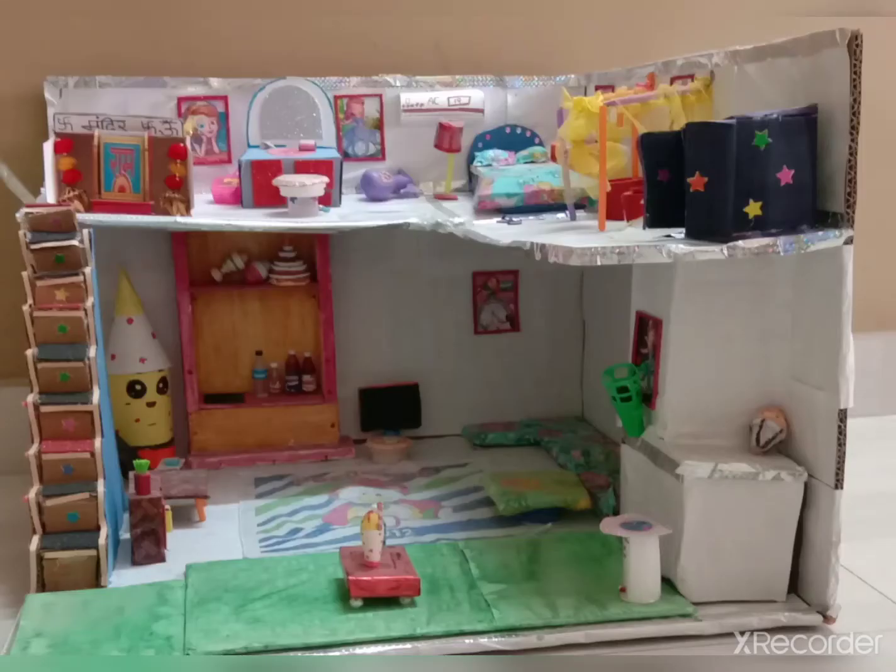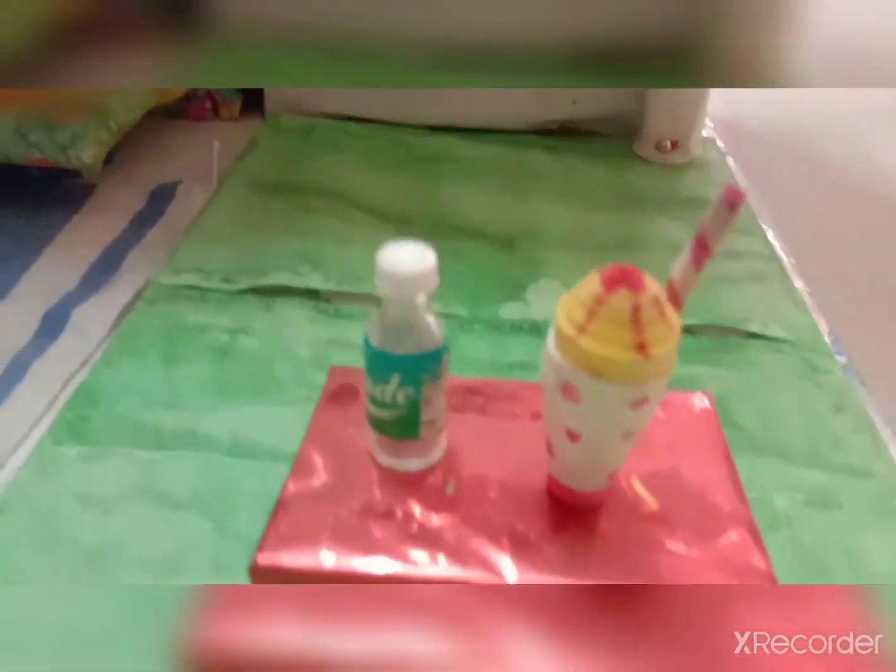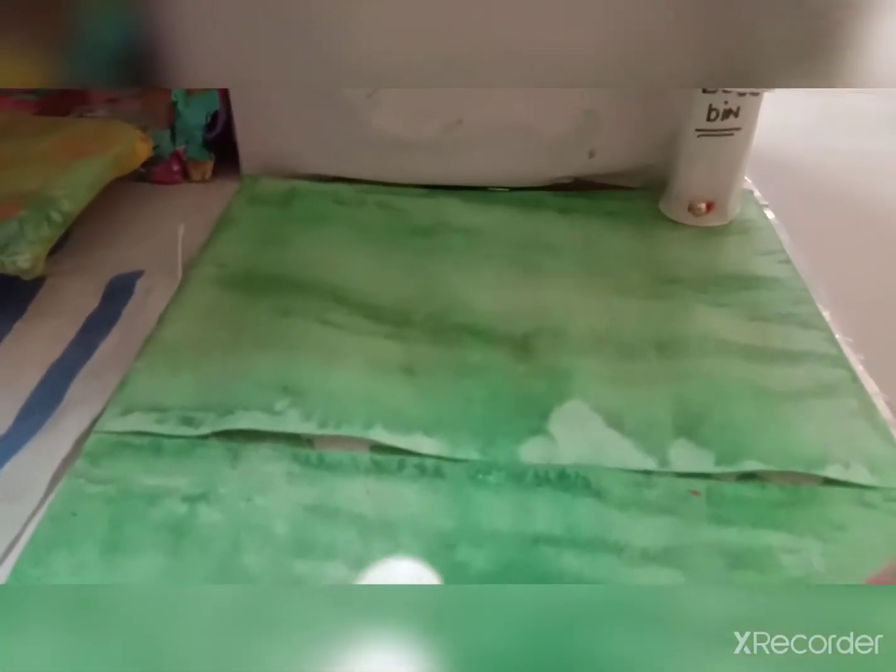Hi guys, how are you all? Today I have created a beautiful house with cardboard. It's an amazing house created by me with waste materials — cardboard, waste clothes, etc.